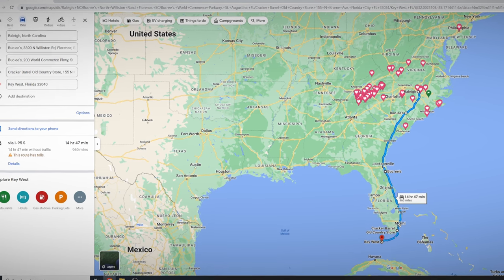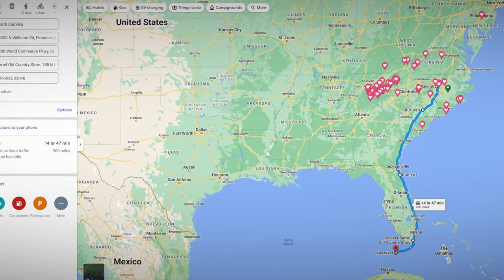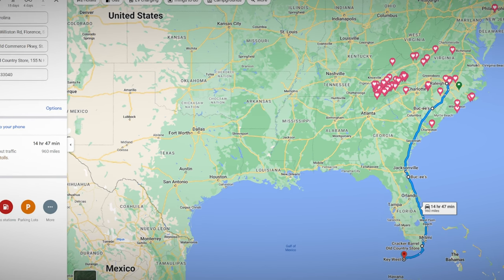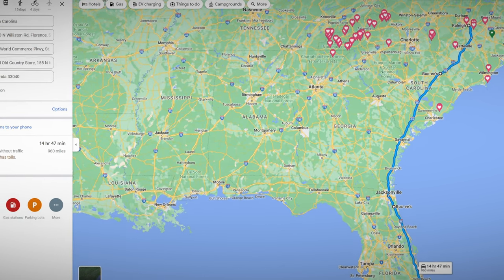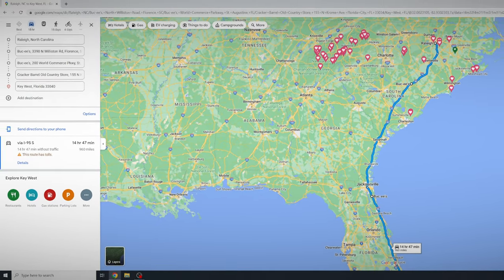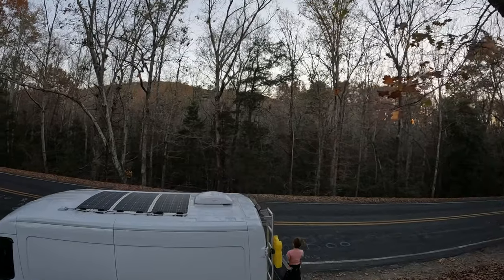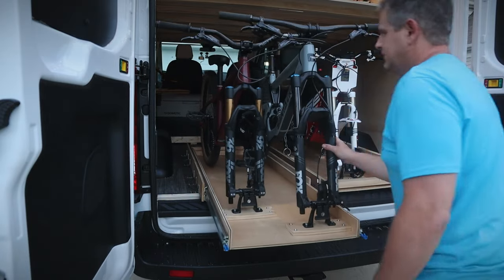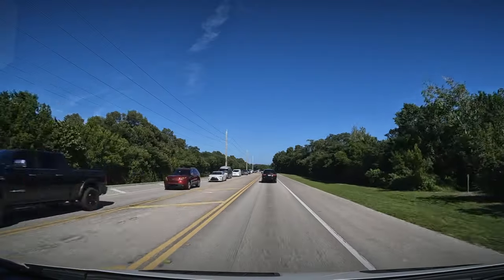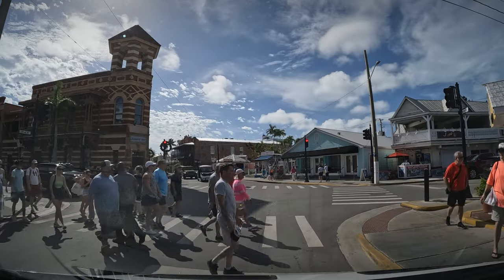A few facts about our trip: we'll be traveling from North Carolina and expect to drive just under 1,000 miles one way, which will take around 15 and a half hours depending on traffic. We'll be taking this trip in our 2019 Ford Transit camper van to avoid hotel stays and Airbnb nights. We're leaving the week after Christmas and just before New Year's Eve, which is a busy period for the Keys.